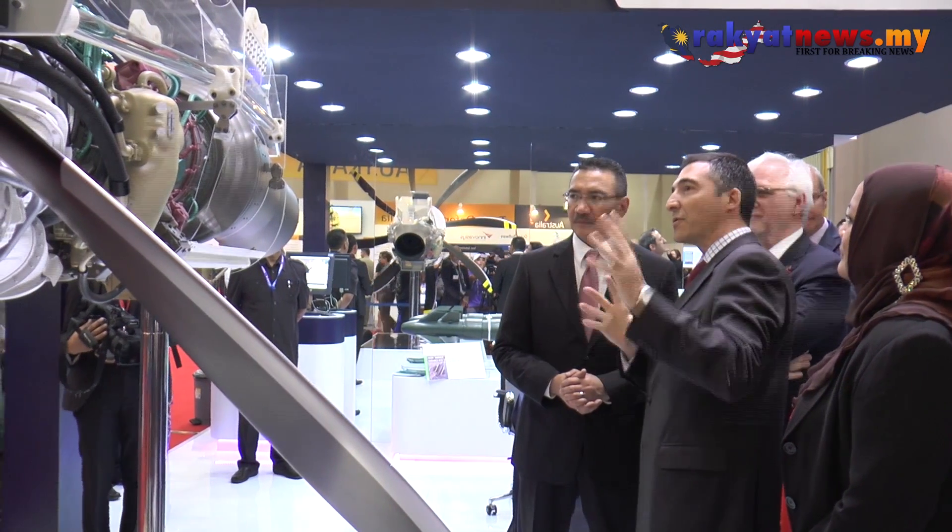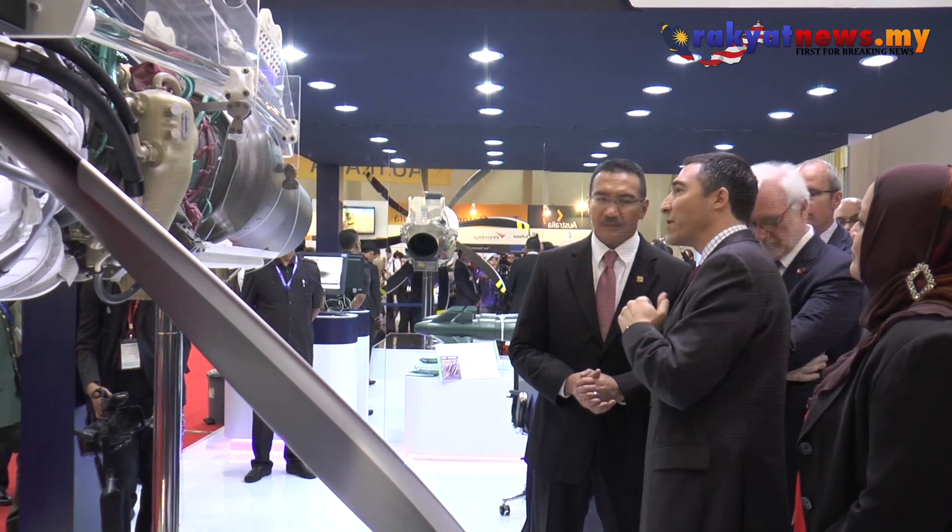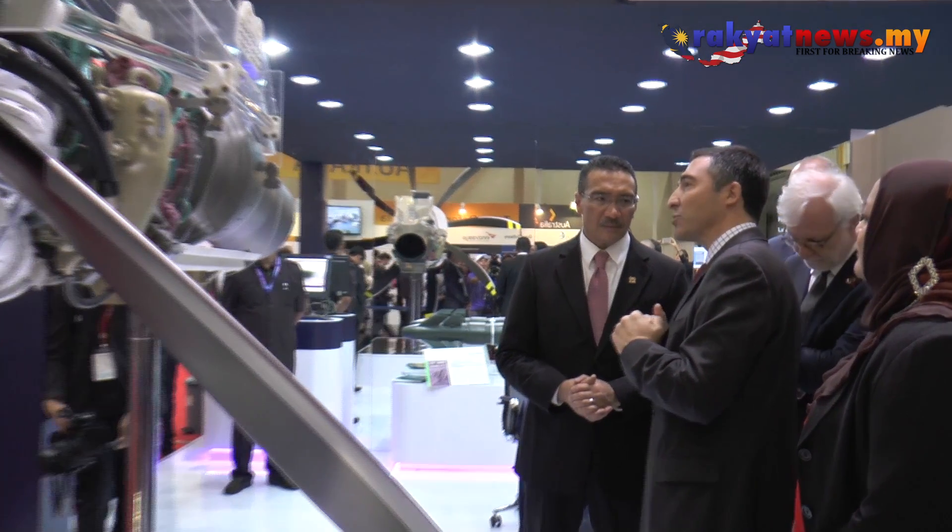Currently, ladies and gentlemen, they are viewing the TP400 engine. The TP400 engine is a triple spool turboprop and it develops 11,000 shaft horsepower. It is the most powerful engine of its class, and this is just a mock-up. The original engine is twice the size.